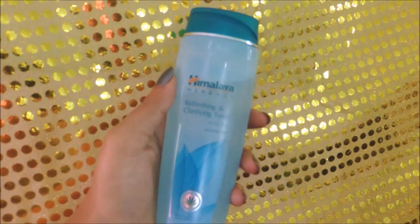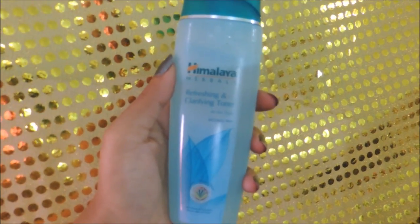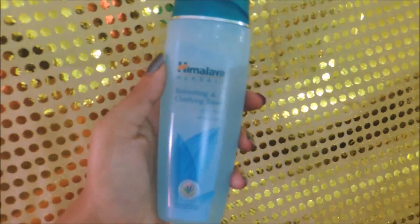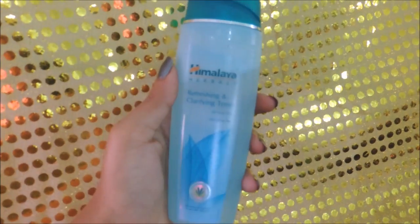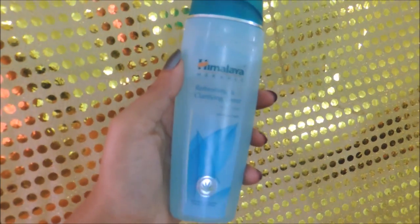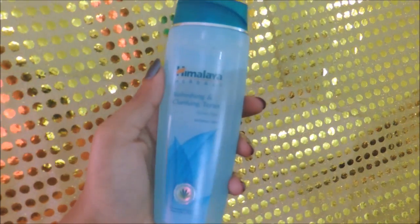The next step is to apply a toner. I'm using my Himalaya Herbal Refreshing and Clarifying Toner. This is for all skin types and is also alcohol-free. It cleanses the pores and removes excess oil or any traces of makeup from your skin very nicely.